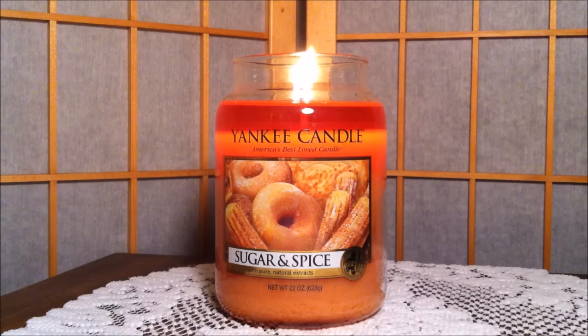Let's get into the scent description for Sugar and Spice. It reads: a mouth-watering swirl of cinnamon, buttery vanilla, and sugar crystals all baking together, guaranteed to fill your home with smiles. The fragrance notes: the top notes are sugar crystals, the mid notes are clove, nutmeg, and cinnamon, and the base notes are butter and vanilla.